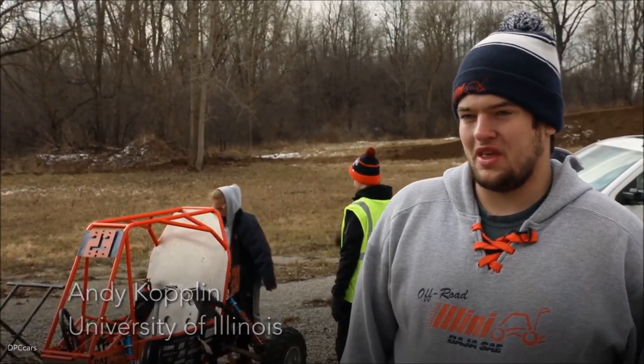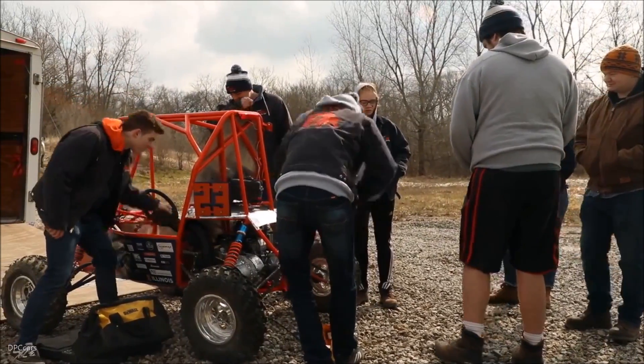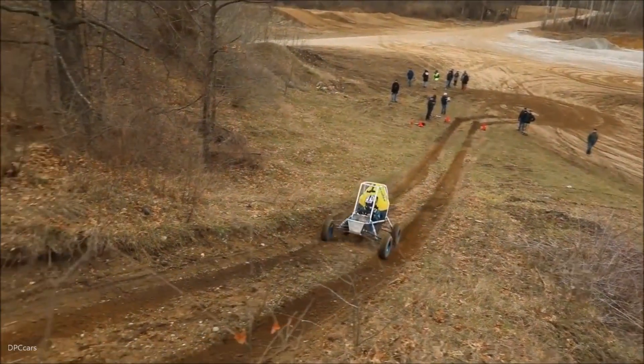It's invaluable. We have a small test facility at our school, but we just can't get all of the suspension tuning that we need. We don't have the ability to construct the obstacles that you guys can here that you use to test your vehicles. It's incredible.